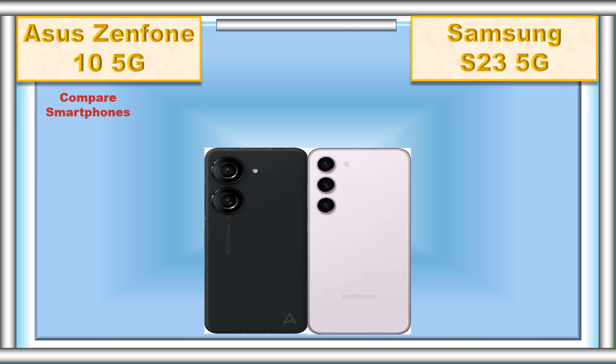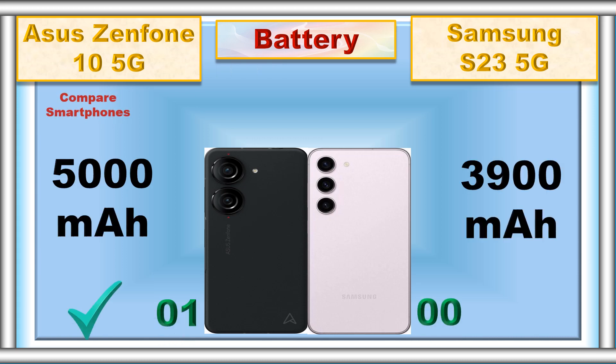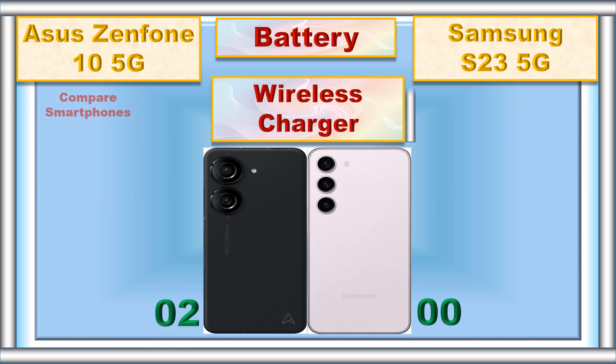Compare smartphones: battery, fast charger, wireless charger.